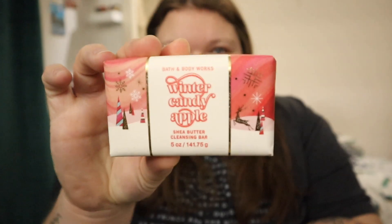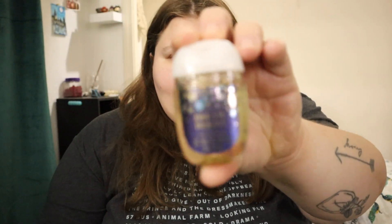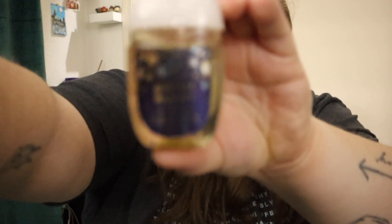I got a Winter Candy Apple cleansing bar, which I had not seen at my regular store, so I was pretty excited when I saw it because I really like Winter Candy Apple. I got a Leaves room spray and a Dream Bright hand sanitizer — their hand sanitizer was like 50 cents, which is pretty good.